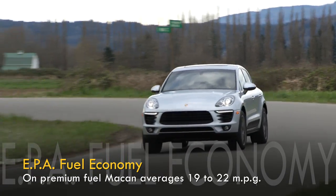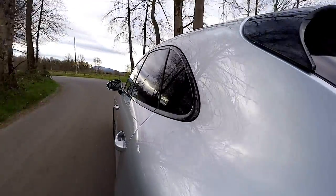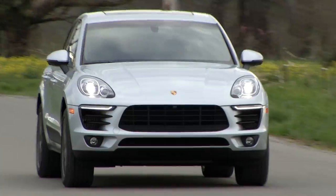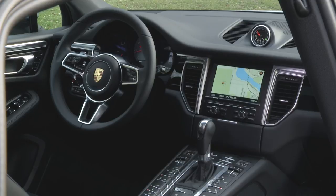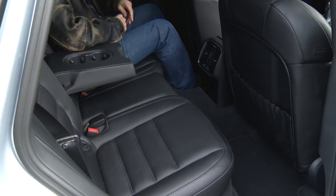This turbocharged V6 S version is plenty quick. Those with a need for speed can move up to the GTS or Turbo models. Refined sports car dynamics in a sport ute do not come cheap — this particular copy is $71,000. Runner-up Mercedes GLC 300 has a roomier backseat.